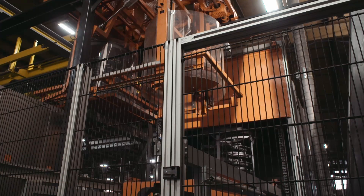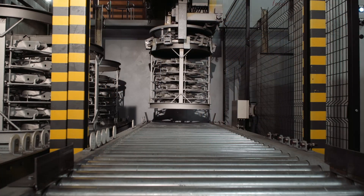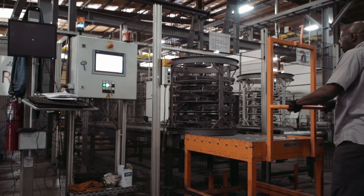Rack and spin lines are highly customizable, which allows versatility in coating parts of varying shapes and sizes. Raw parts are loaded into custom racks to be carried by a series of conveyors.